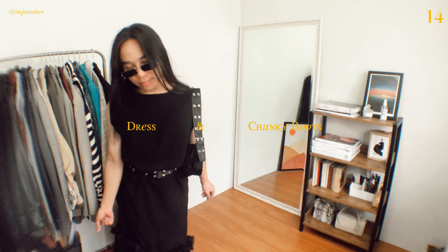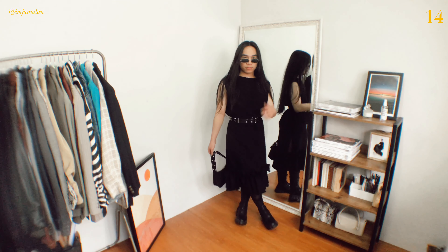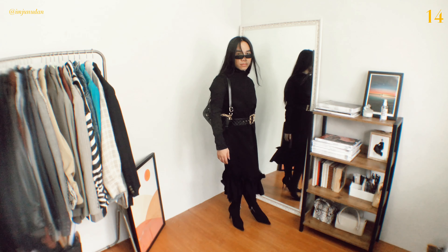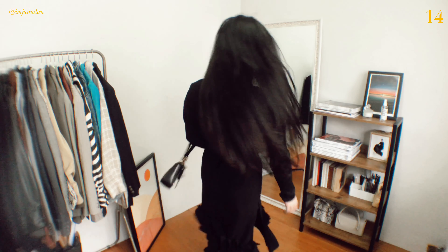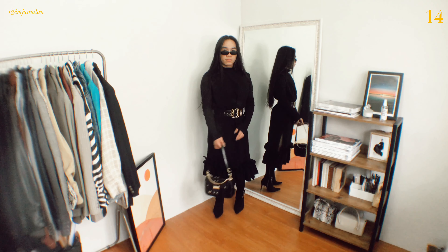I absolutely love the look of a dress with combat boots — there's something edgy and grunge about this look. Combat boots are associated with edgy outfits and punk style. True to their name, combat boots were originally designed for soldiers during battle or training before being picked up by subcultures such as street style and grunge. If you prefer a more modest style, simply layer the dress with your favorite turtleneck top and put on your new boot heels.